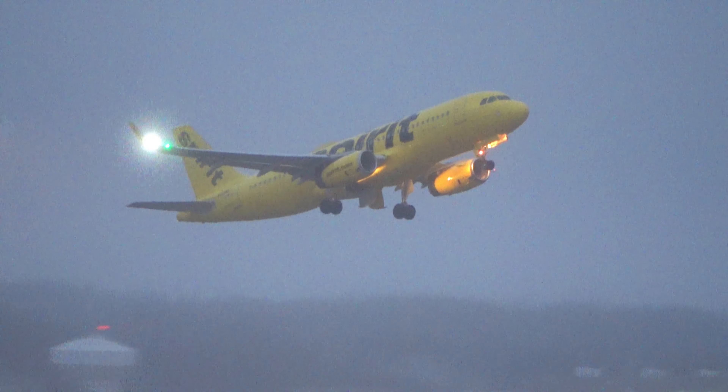Spirit 1378 heading to Tampa. It's starting to rain again.